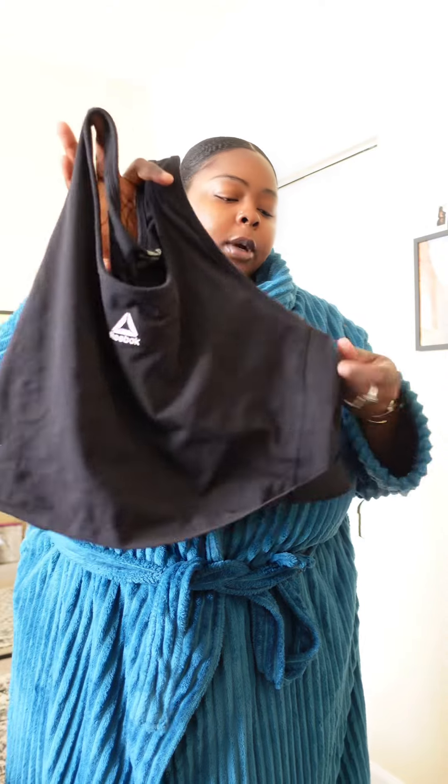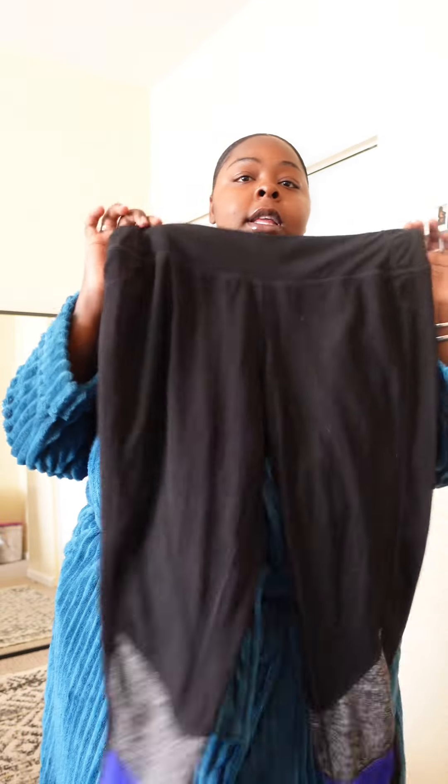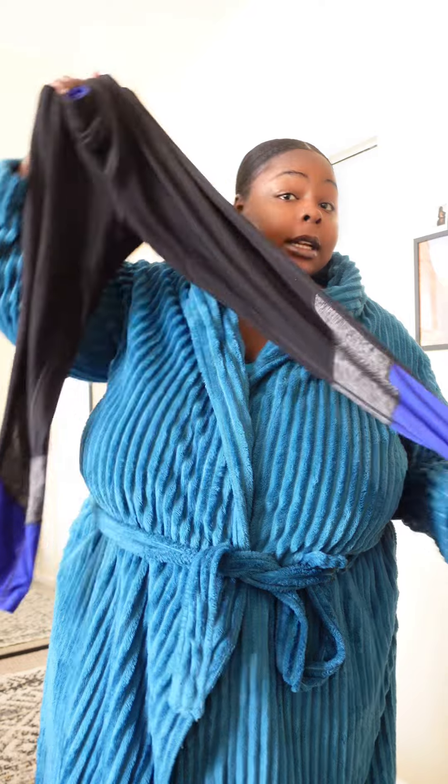I got it from Walmart for like $18. This is my first time trying a Walmart sports bra. It's medium support, so we'll see — hopefully it keeps the girls in place. Today's back day so we're not doing too much movement. I'm going to pair it with these leggings I got from CJ's Club years ago.